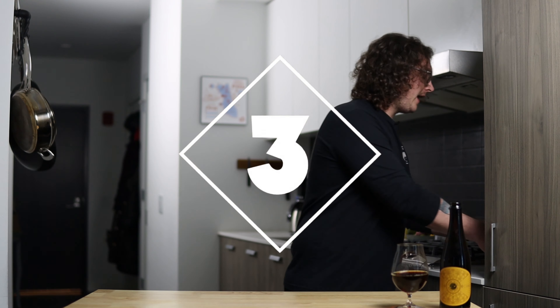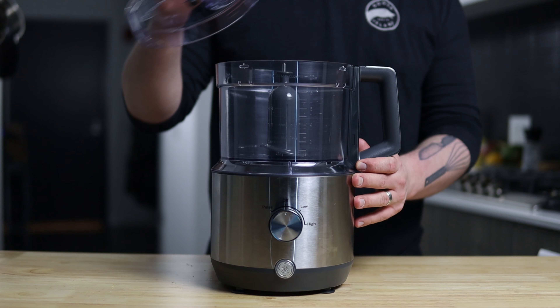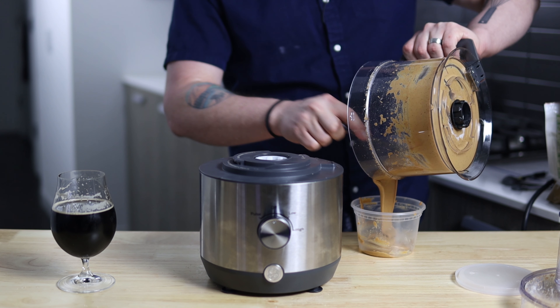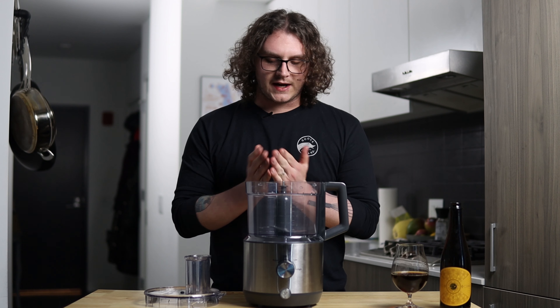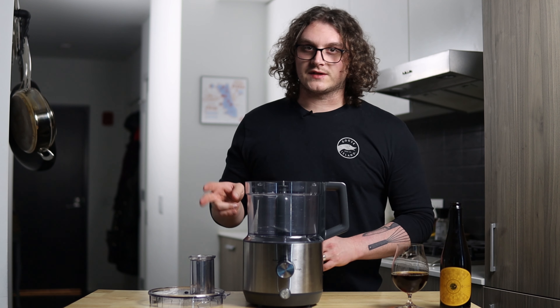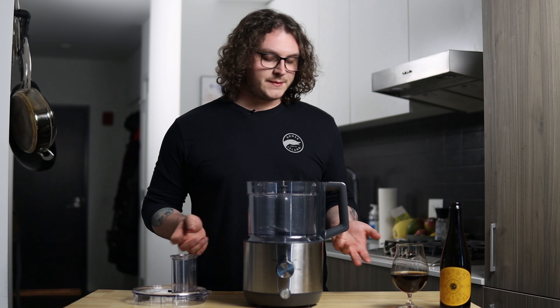For number three, I rank this a little bit higher personally because I use it a lot more often, and that is a food processor. Everyone should own one of these. There's so much you're able to do — whether you're making a puree, making peanut butter like in a previous video, or ricing cauliflower. So versatile. You can also do a hollandaise sauce or different aiolis in this. In terms of versatility and what this thing alone is capable of, that's why it's my number three.